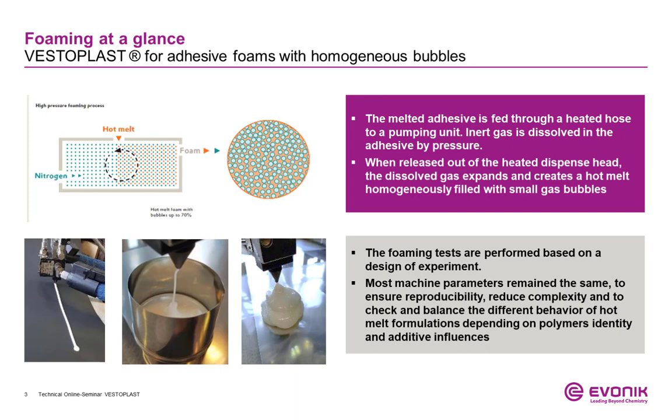To reduce the complexity of the machine settings and create a reproducible foam process, only a few parameters have been changed during our design of experiment, to ensure similar conditions and to evaluate the foamability of different formulations.